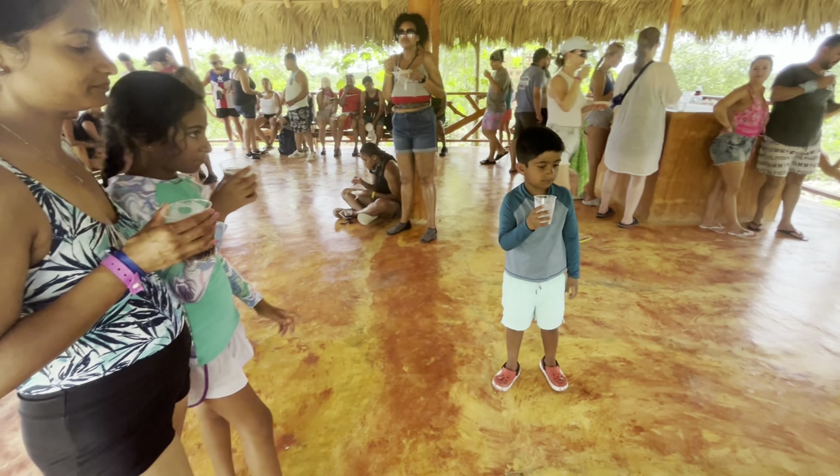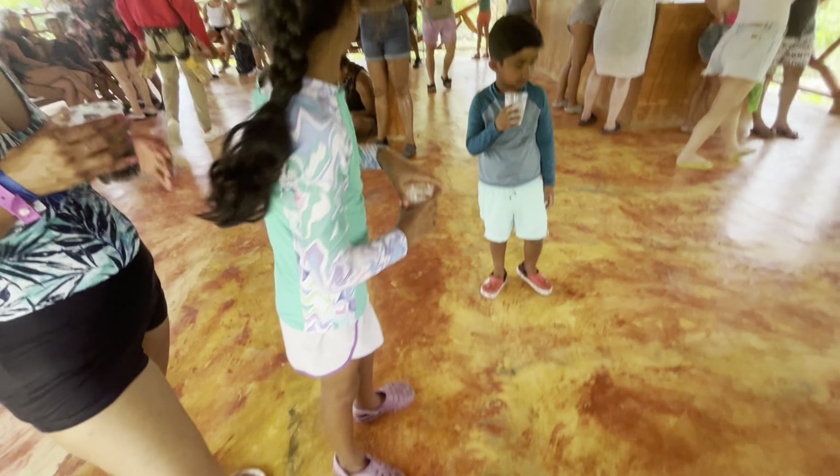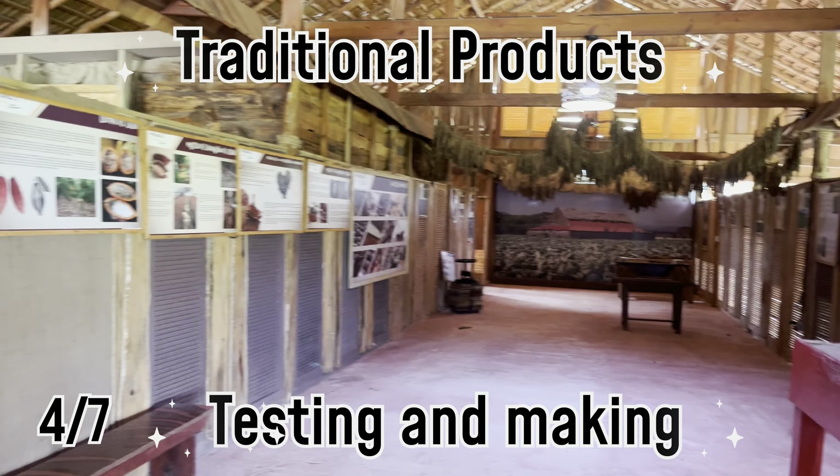After ziplining, we headed to a workshop where we learned about traditional Punta Cana products and even got to taste some. We saw how local items like coffee, cacao, and cigars are made. It was fascinating, and the tasting was delicious — especially the fresh cacao. It was a great cultural experience, and we even brought some souvenirs back home.